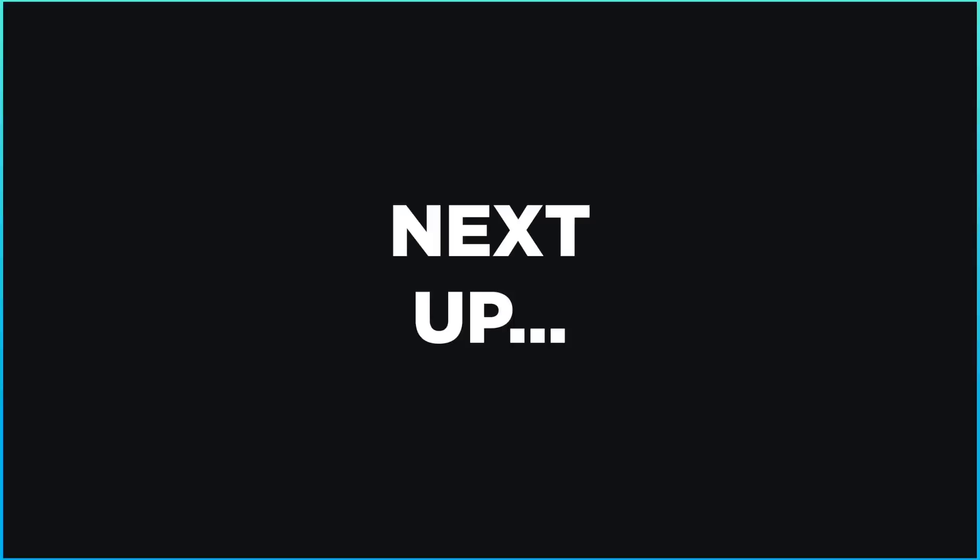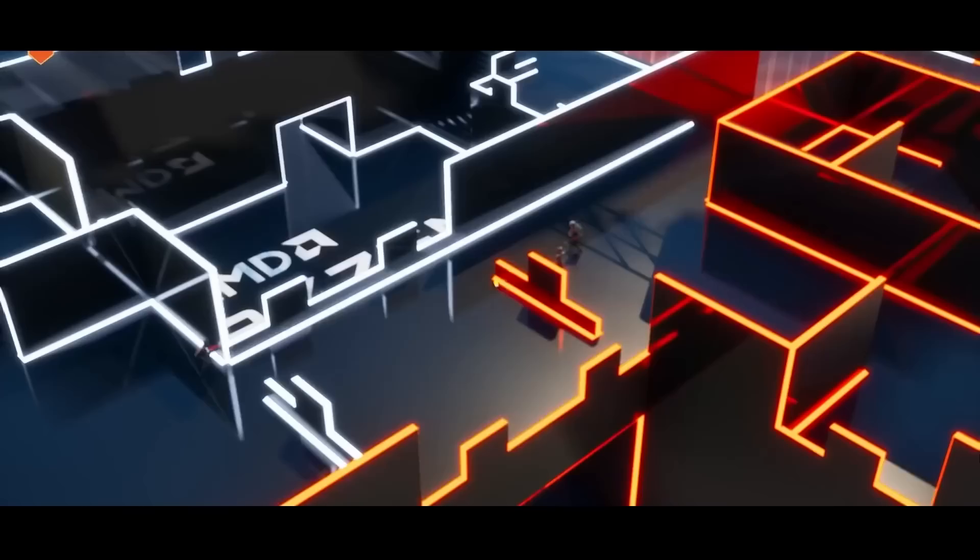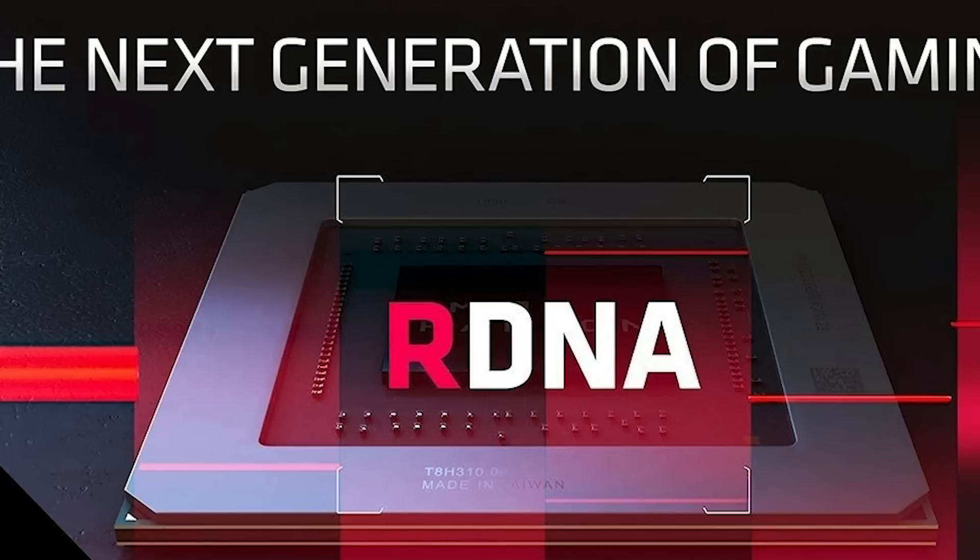Lastly for today, the RTX 3000 series isn't the only thing to be excited for. It looks like AMD is gearing up to release their Big Navi GPU, as the company just made a big tease for their upcoming Radeon RX 6000 series — which outlets have been using as a placeholder for a little while, but we weren't sure until now.